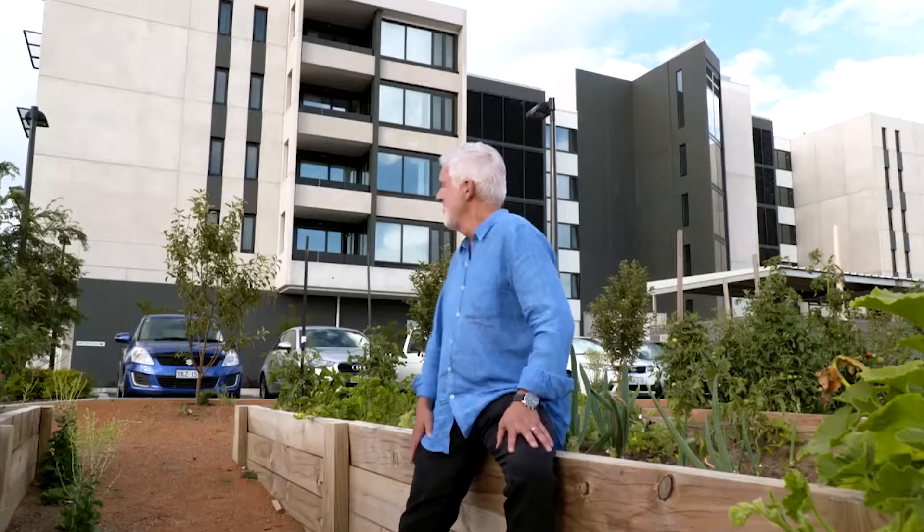Catherine, Tim and I were kind of surprised when such a diverse group of industry professionals chose Common Ground over all of the other projects. But maybe that's an acknowledgement that good architecture isn't just about beautiful buildings. Good architecture, good design is about the part it can play in transforming people's lives. The Common Ground definitely does that.